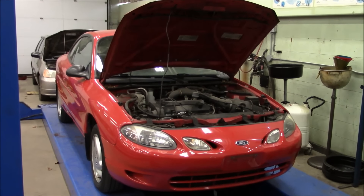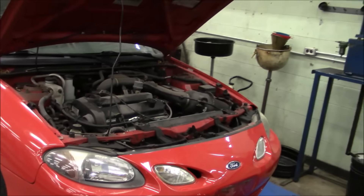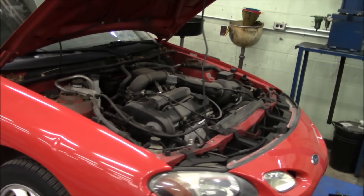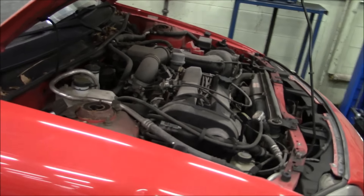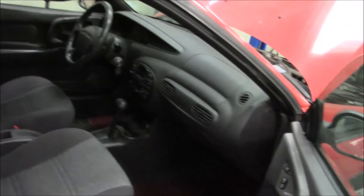Hey guys, and welcome to this video. So today's not really a full tour of the car. I'm going to show you a quick walk around of it, show you that it runs perfect, but it's more so the story and why not to let a car sit.